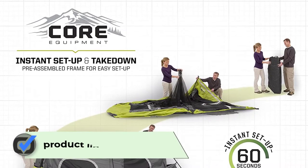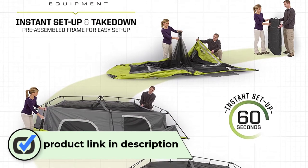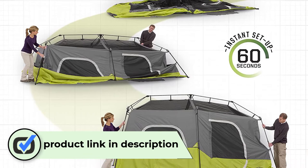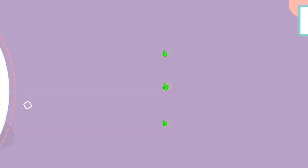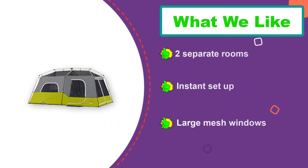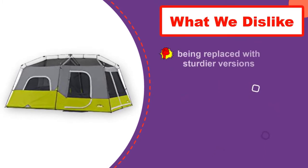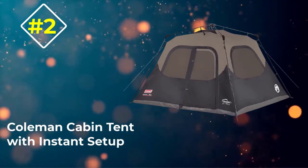Number three: Core 9P Instant Cabin Tent. Core is among the best tent brands in terms of popularity and affordability. Their family tents are reliable, and this cabin tent is no exception. It is another instant setup option, going up in about a minute, with the added bonus of a room divider for keeping your sleeping and living spaces separate. The mesh ceiling also makes for great stargazing if you leave the rain fly off in good weather.